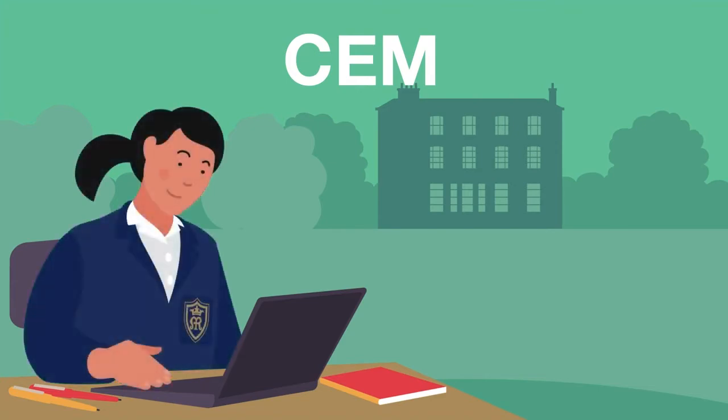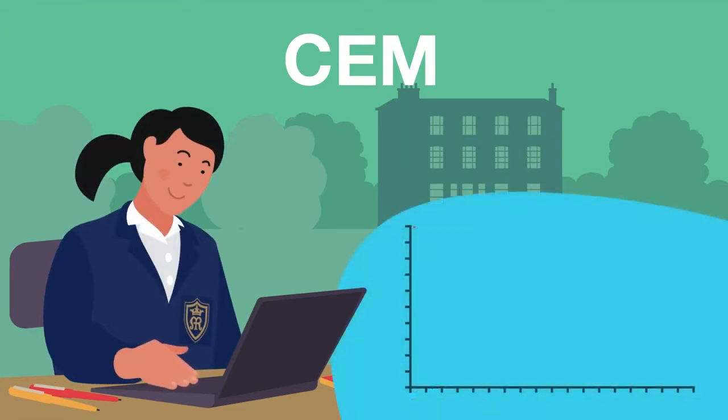When your daughter joins our senior school or sixth form, she will take a CHEM assessment. This assesses areas such as vocabulary, mathematics, and non-verbal reasoning. The team at CHEM apply detailed statistical analysis to pinpoint each student's individual starting point, also known as their baseline data.